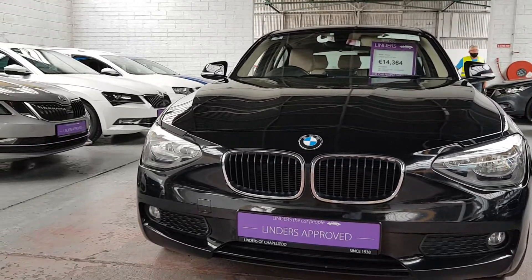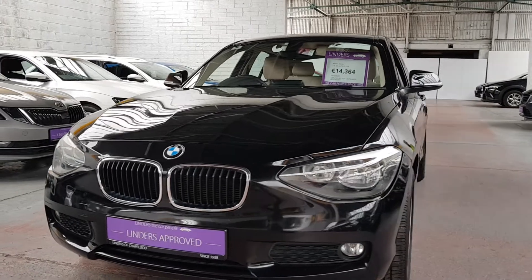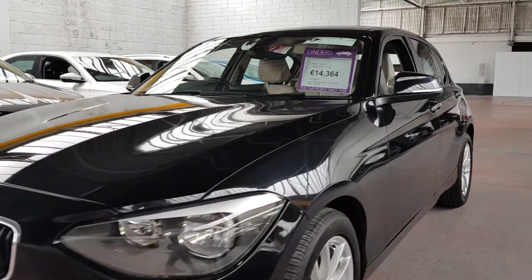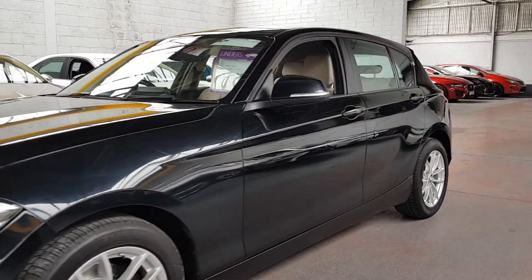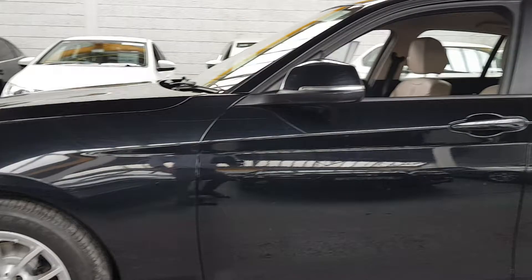Hi, it's Barry here from Linders and Chapel Island with a video on this lovely BMW 1 Series. This is a 116D diesel, SE model, 2.0L diesel, automatic. It's a lovely combination of a strong engine and that automatic gearbox.